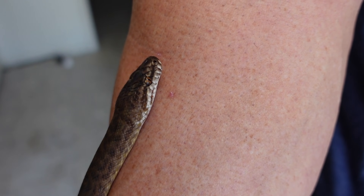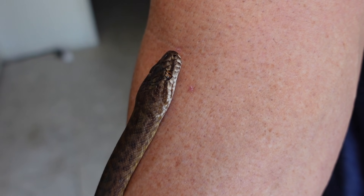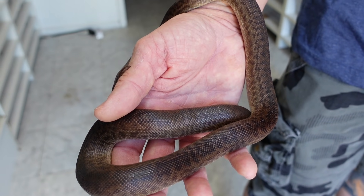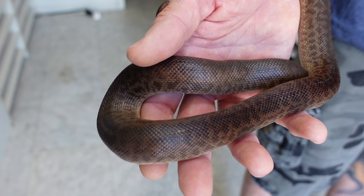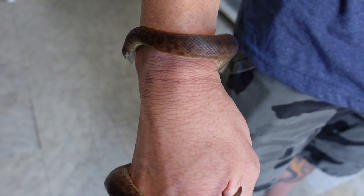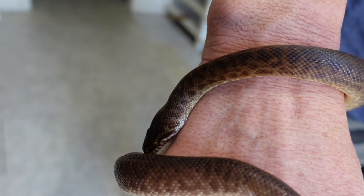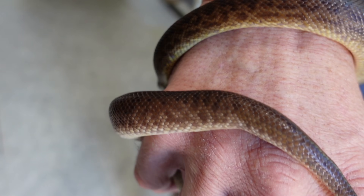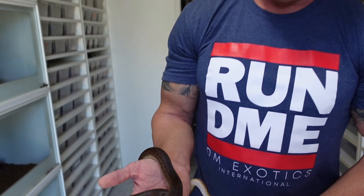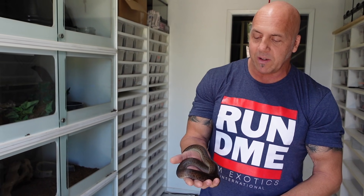Moving them to our breeding facility in Malaysia would probably create a bizarre situation where they'd be stuck there and unable to leave, or if I was able to breed them, the offspring wouldn't be able to leave Malaysia. So for the time being they're still here in the U.S. and we're working on seeing what we can do. I'm keeping them very basic, just in my CB-80 boxes on cypress mulch and coconut husk with a hide box and water bowl, at moderate, normal temperatures for a tropical python species.